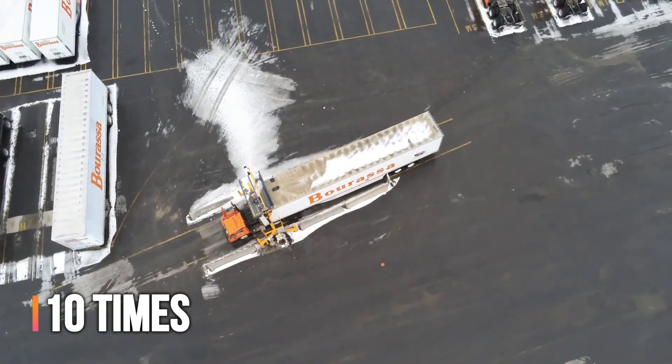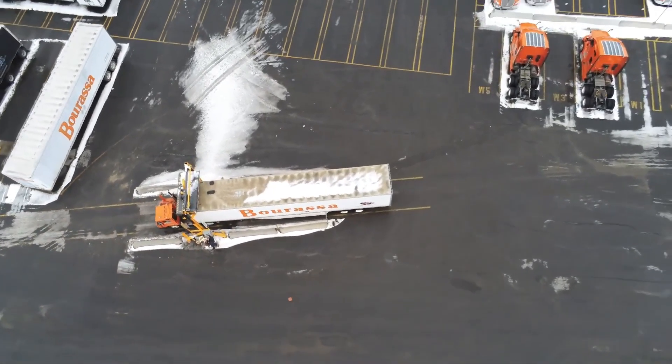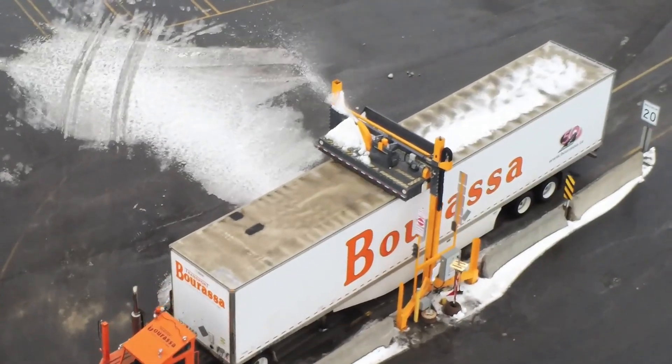Yeti Snow and Ice Remover. This tool is nearly 10 times faster than manual labor, making it a game changer for companies with large fleets. It takes only a few minutes to clear a semi-trailer.